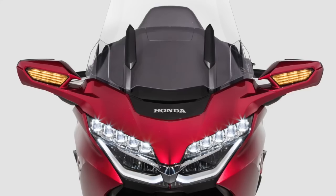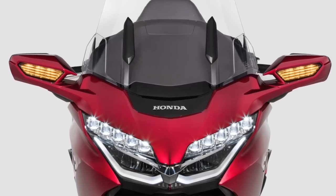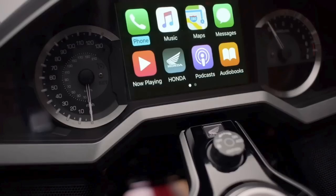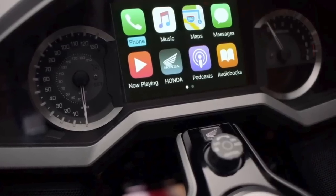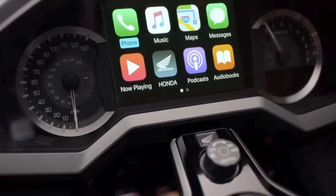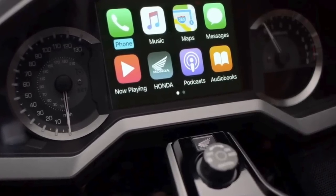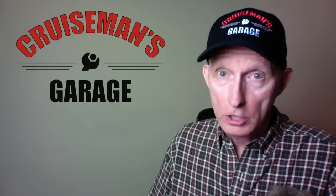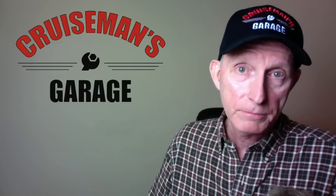All models have Honda's new LED lighting — there are actually 10 LEDs on the front, looking very similar to what you might see on an Acura model. All Goldwing models now have access to Apple CarPlay through the audio system, so if you have an iPhone you can connect and access your apps on the dash. If you're using an Android device, you can still connect through Bluetooth and access your music files as well as make phone calls.